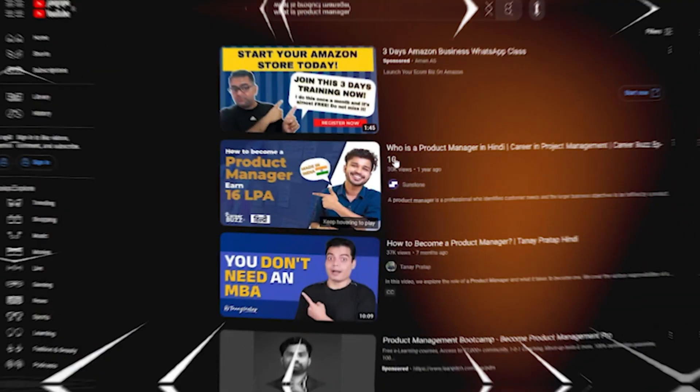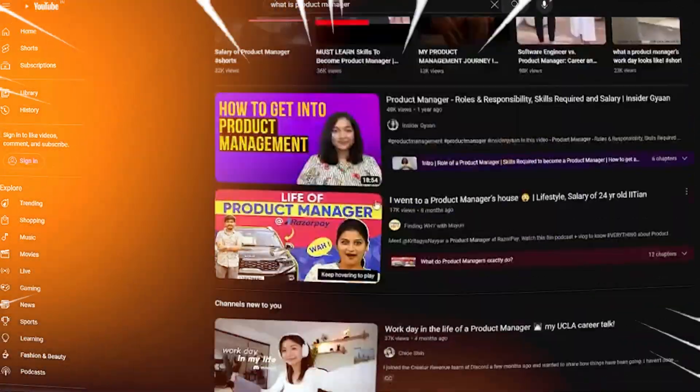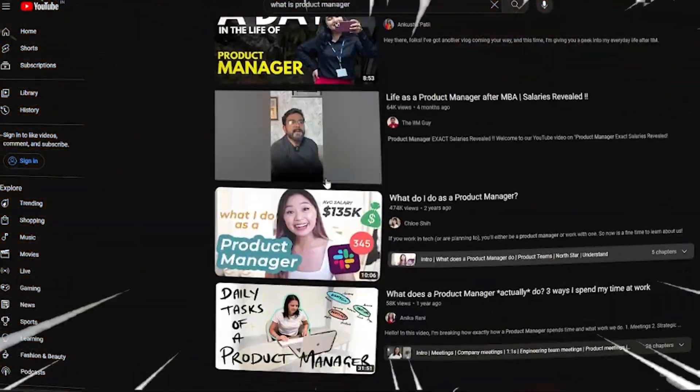Before learning about these steps, I just want to give a very brief explanation of what a product manager is. There are tons of videos already explaining it in detail, so I will just summarize it. Product management is a process of developing, launching, and managing a product or service, whether it is physical or digital.